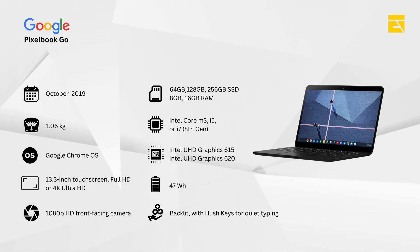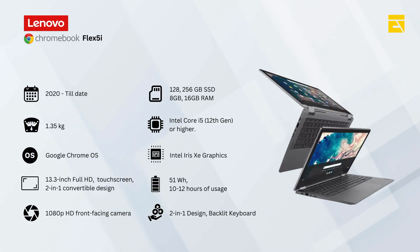And now, here we are in 2024. Chromebooks have continued to evolve, focusing on power, versatility, and connectivity. The latest model, the Google Chromebook Flex, is the perfect example of how far we've come.